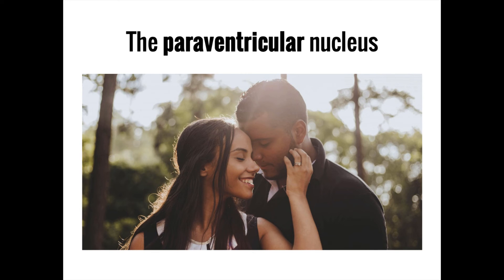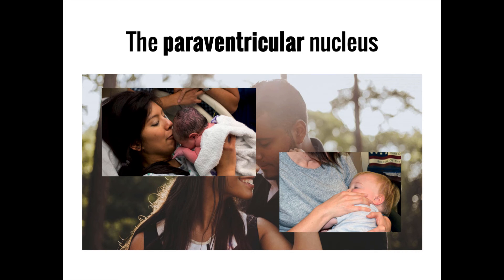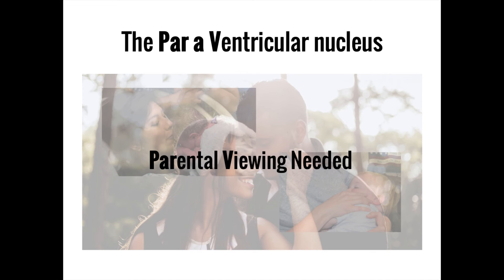Besides vasopressin, the other hormone produced by the hypothalamus is oxytocin. Oxytocin is produced in the paraventricular nucleus and is involved in a variety of situations involving interpersonal bonding and reproduction, including hugging, skin-to-skin contact, sexual activity, and orgasm. Release of oxytocin during these events helps to promote trust, generosity, attachment, and other prosocial behaviors. It also helps the uterus to contract during birth and stimulates the release of breast milk after birth. You can remember this nucleus by thinking that 'parental viewing' is needed for the mature themes the paraventricular nucleus is involved in.